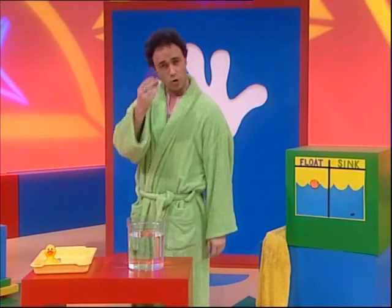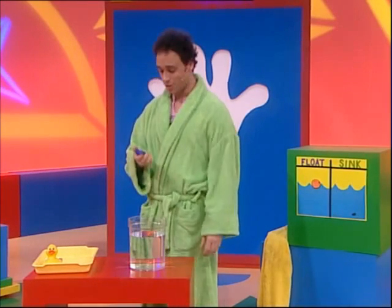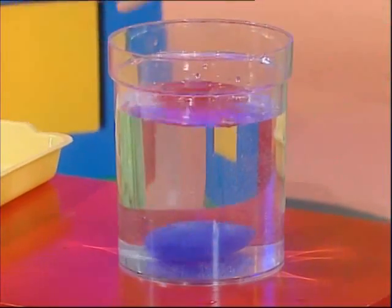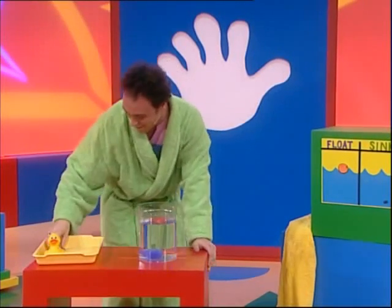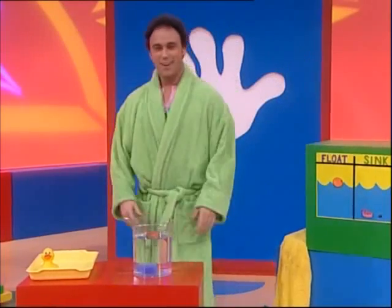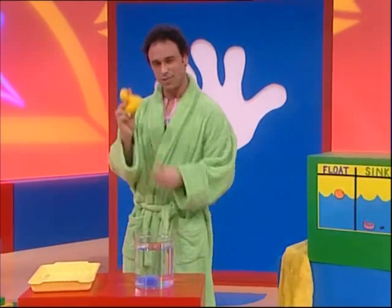I think we'll start with the rectangular block of soap — sinker or floater? Well, the orange is big too and that floated. Let's see... I think it's gonna sink. Yeah, it sunk right down to the bottom, down, down, down. So the soap goes into the sinking column.